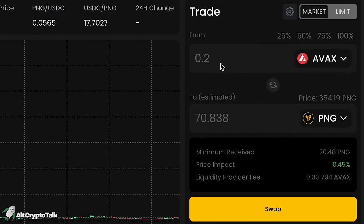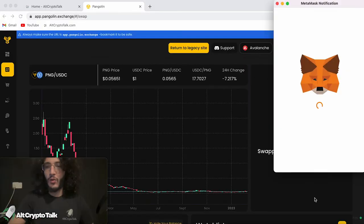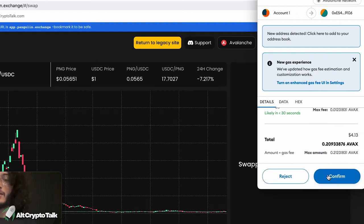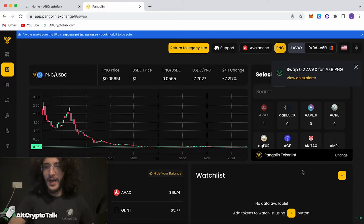For 0.2 AVAX, which is roughly $4, we're going to get 70.8 PNG. We click swap. It tells us the price impact of 0.45%. Confirm swap. We've got an estimated gas fee of $0.18 — very cheap. We confirm. It should give us an option to add the token to our wallet, however it's not giving us that option, so we'd have to do that manually.